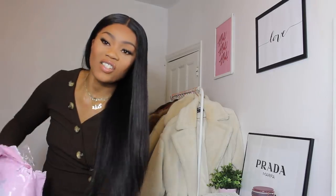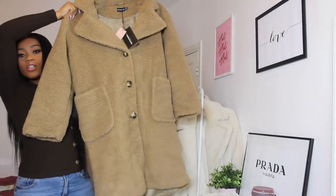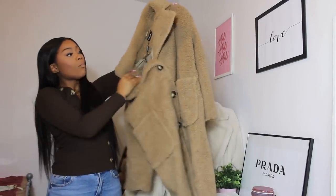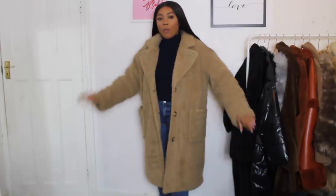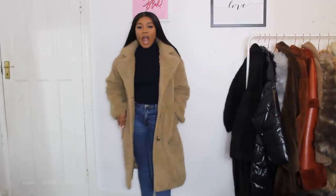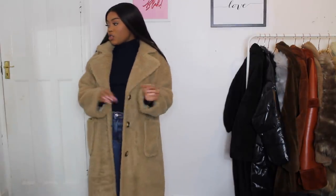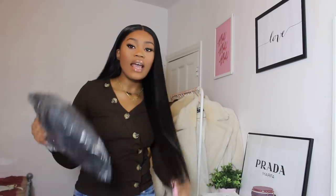The next item is the camel borg long line coat — a massive oversized borg coat with tortoiseshell button detail and huge pockets. I got it in a size 14, £60, because I wanted it to be really oversized — any smaller would kind of defeat the point. I love this jacket. I wish the borg was a bit fluffier, but I won't complain.